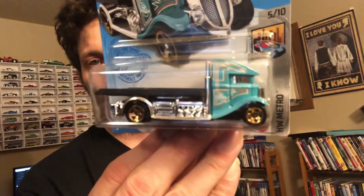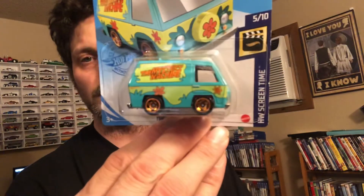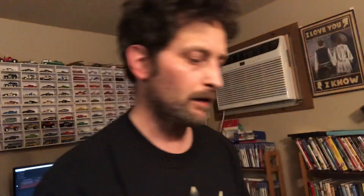And then the Fast Bed Holder — kind of a cool one. Then I found this tonight, the Mystery Machine. All right, well that's tonight's video, so until we see each other again tomorrow, bye bye for now.